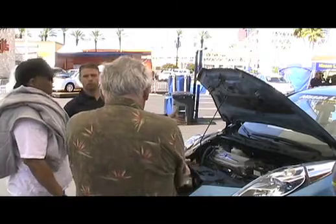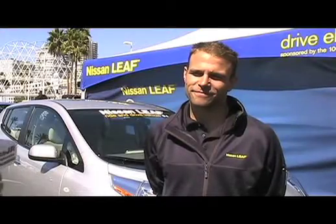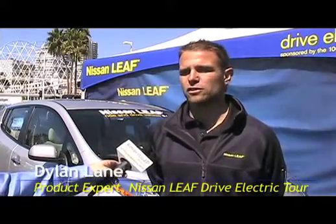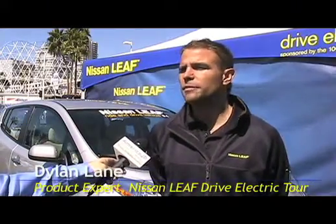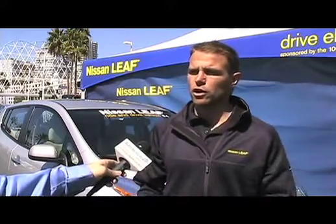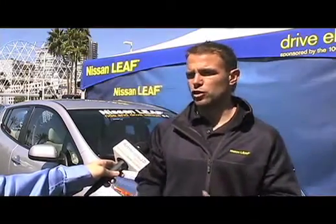Can you first start off by telling me a little bit about this LEAF electric vehicle? I can tell you a lot about it, actually. The first thing is it's all electric, so it's got a limited range. We have 100 miles worth of range because our battery pack holds 24 kilowatt hours of energy. So when you charge the car up, you've got about that much in range. It really depends on how you drive the vehicle, though.